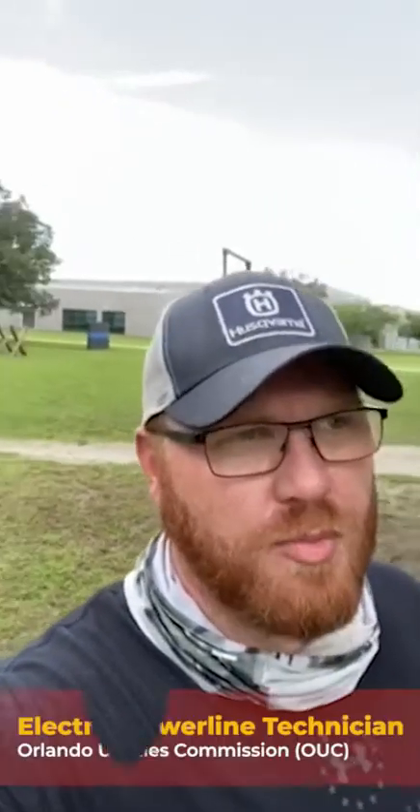Hey everybody, my name is Mark Hughes. I am the program manager here at Valencia College. I'm in charge of all of our construction programs that you'll be learning about, and today I actually wanted to walk out here and show you guys a few things that we're doing with our lineman program.